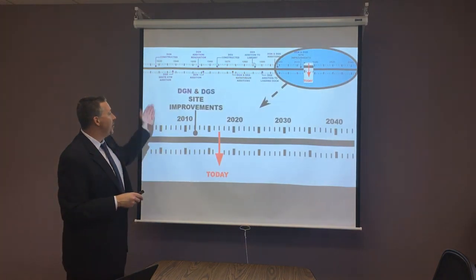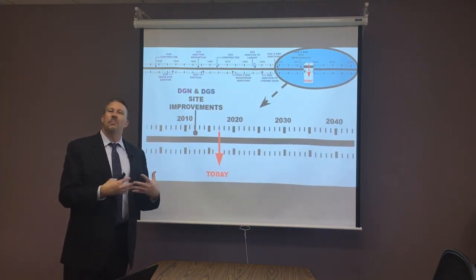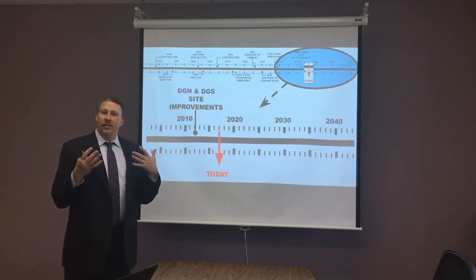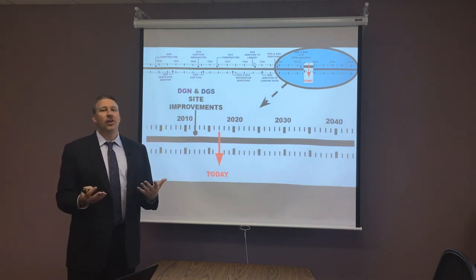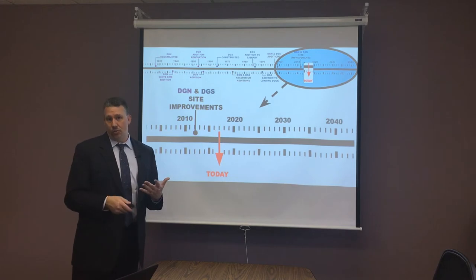We came back 10 years after that and did some more outdoor improvements and then some mechanical improvements inside. Right now we're at a point where the bonds that were there for the building in 1997 are about to roll off, and this is our opportunity to look at how we reinvest in our schools again.